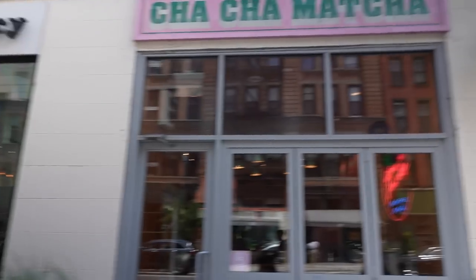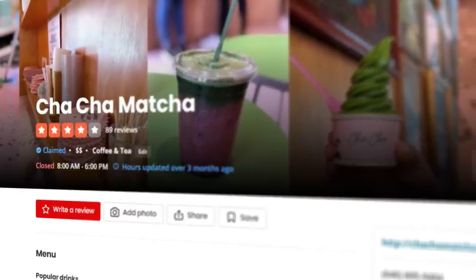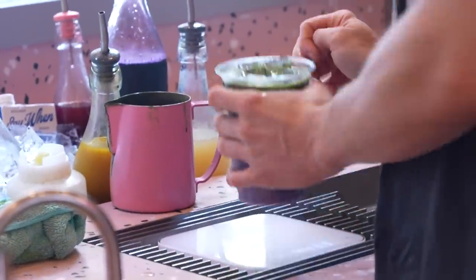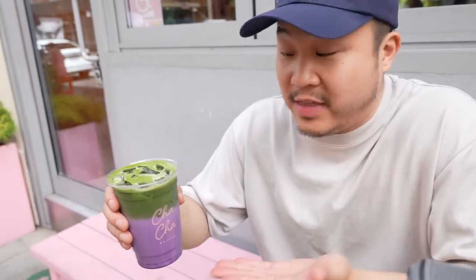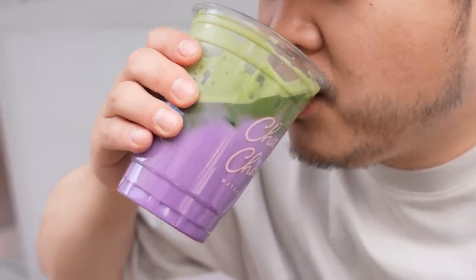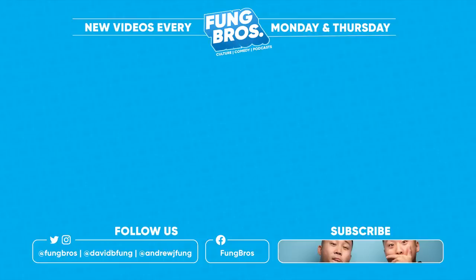You guys are looking at a $10 ube matcha macadamia nut latte here from Cha Cha Matcha. This spot is owned by the heirs to the Hard Rock Cafe fortune — some people call this white people matcha or gentrified matcha. I think they saw something they liked and had the money to do it, and they did a good job. Overall, it does taste a little bit commercialized, but it's a great way to introduce the market. Hopefully they'll get into more authentic Fuji ceremonial matcha.